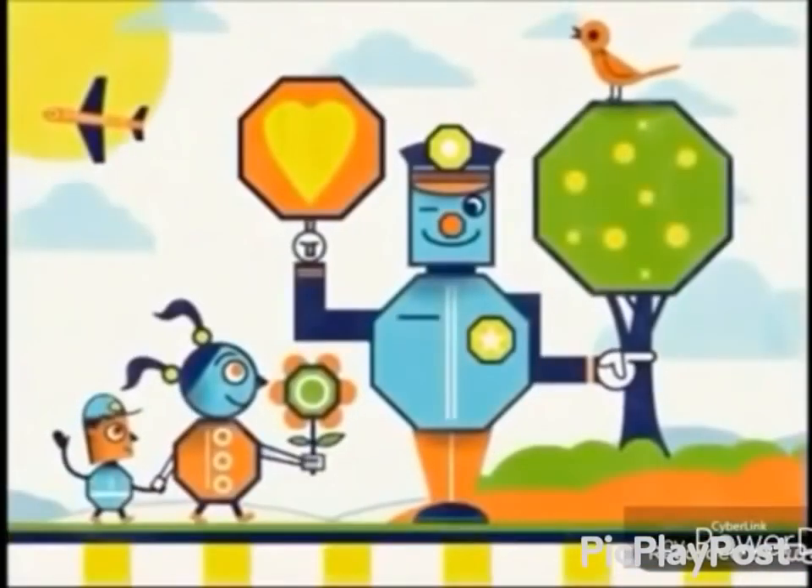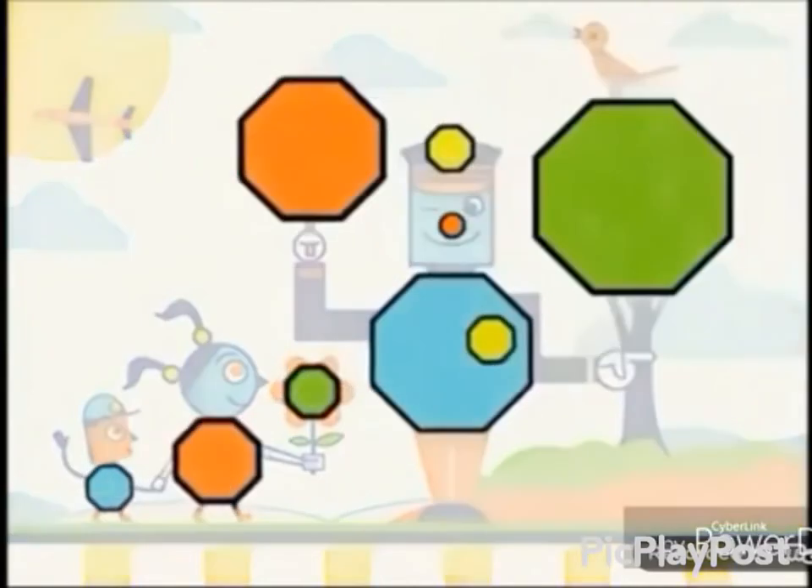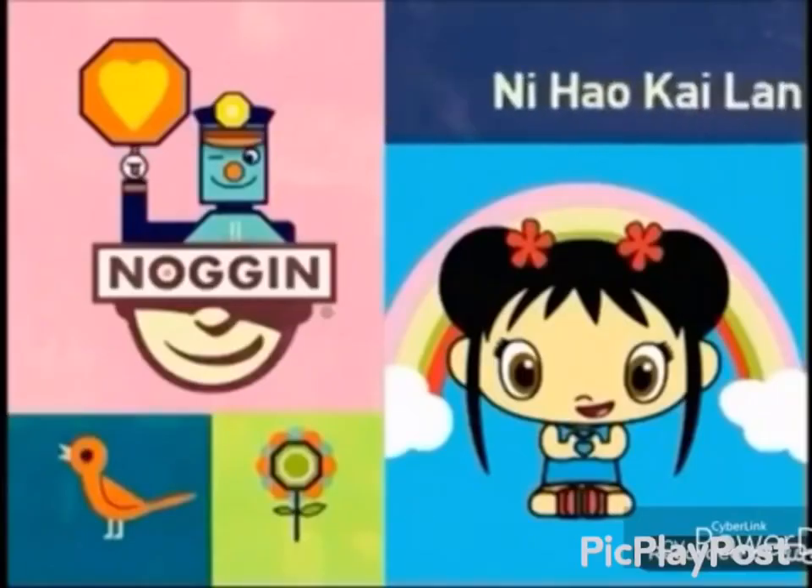Hooray! That's it! The last, the final, the ultimate octagon. And you found it! You are a superior shape finder. Now it's time for Ni Hao Kai-Lan! Hooray!